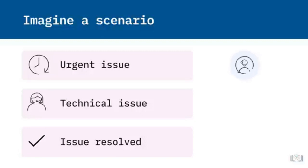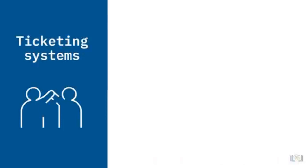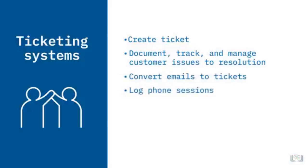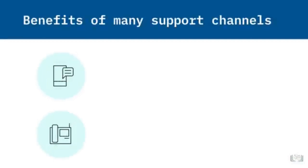Congratulations — you were able to log in and submit your assignment. Before you realized you couldn't sign in, another user encountered the same issue and connected to technical support through one of the school's many support channels. Once technical support was notified, a ticket was created and support began working through the issue. Ticketing systems are essential support tools that document, track, and manage customer issues to resolution. Organizations can convert incoming emails into tickets, log phone sessions, or provide an interface where users can submit tickets directly.